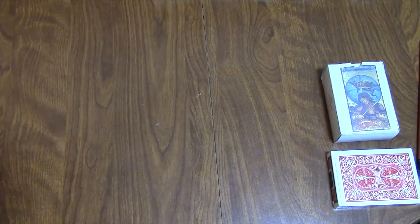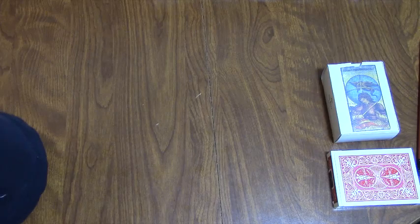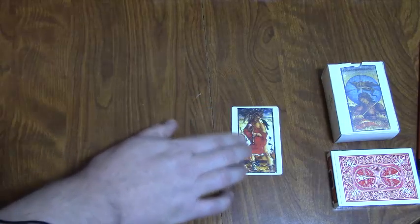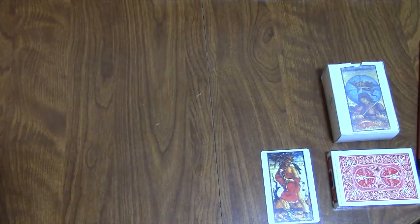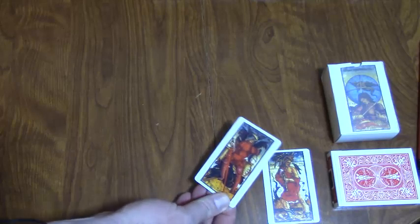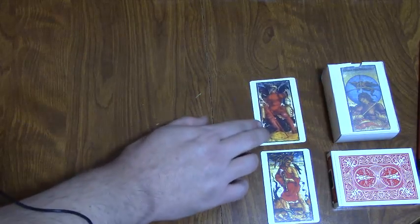I have two different versions of this deck, neither of which I'm totally happy with. There's this one, which is really small, and almost looks like it was printed off somebody's printer. It's a little bit better quality than that — it does have nice backs and the fronts are nice — but they're tiny. It's just really small.